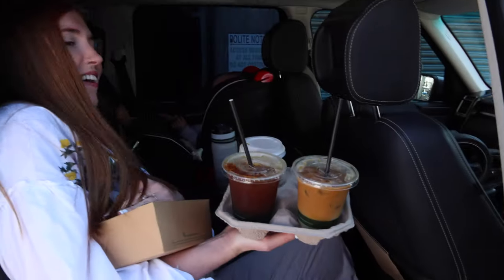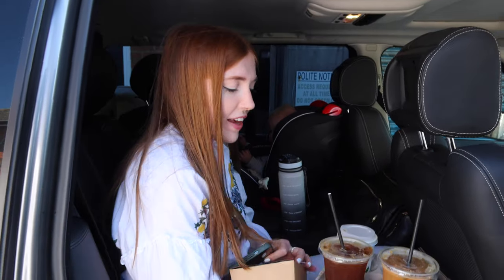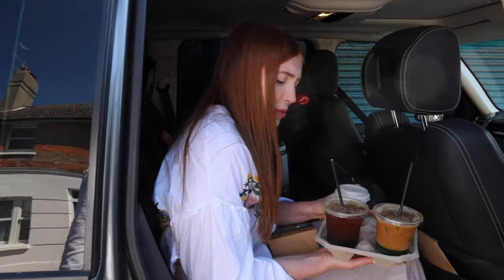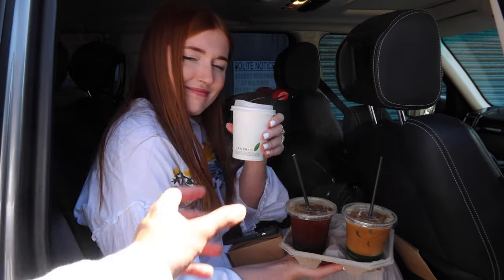Journey essentials – two hours to Southampton today. A little bit of traffic but we'll make some time up, no problem.